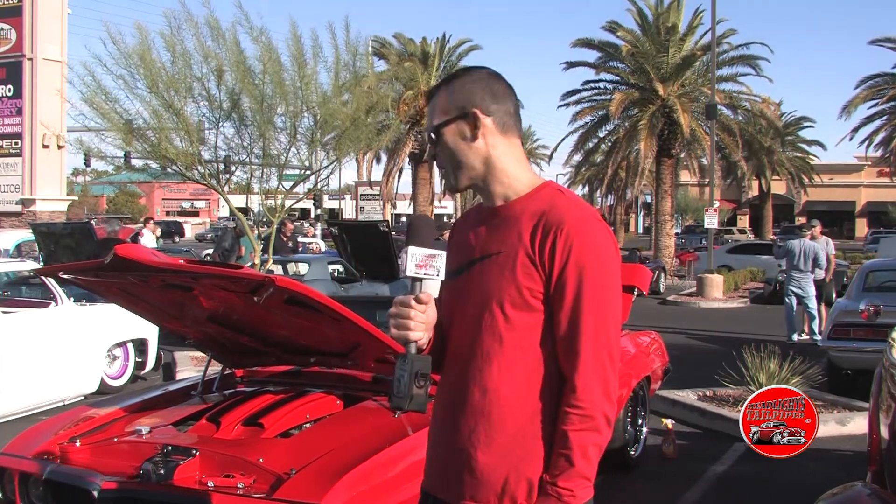He owned a red 1969 when I was seven years old, and since then he got a 69 Trans Am that he restored. So I mashed the two together, put the Trans Am package on the car, and there it is.